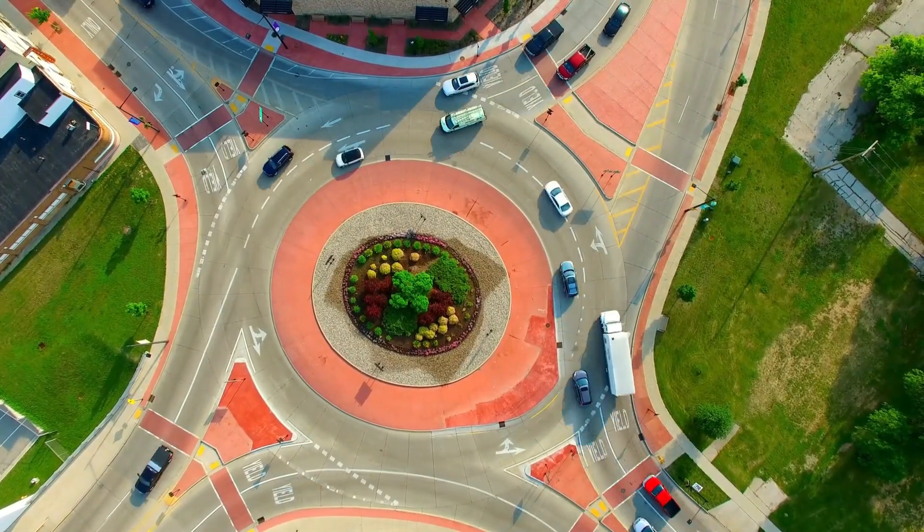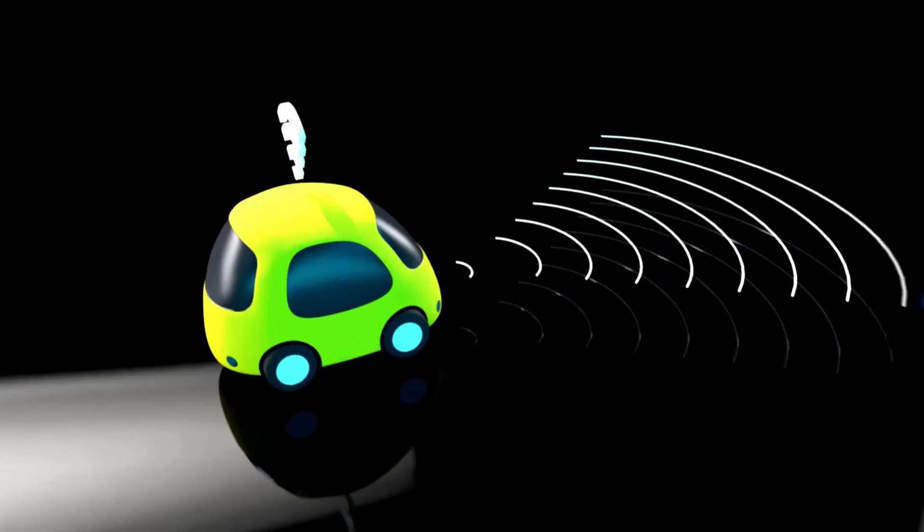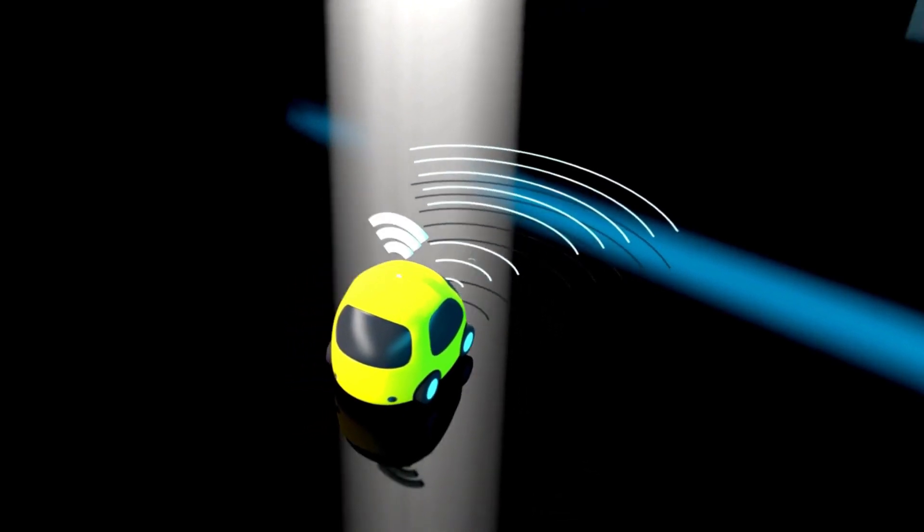This fast charging capability is ideal for longer trips, making the Soul EV a versatile choice for both city commuting and longer road journeys.